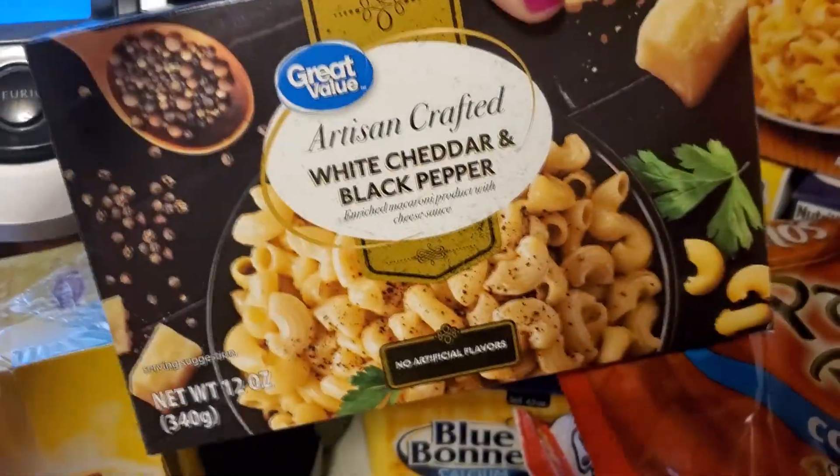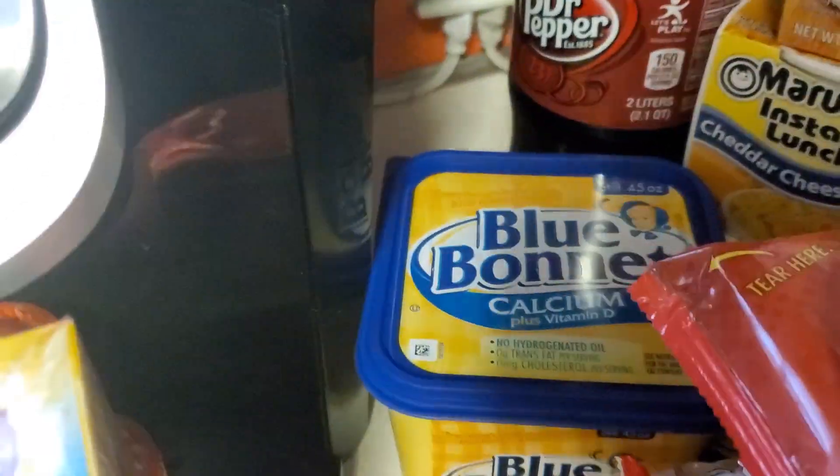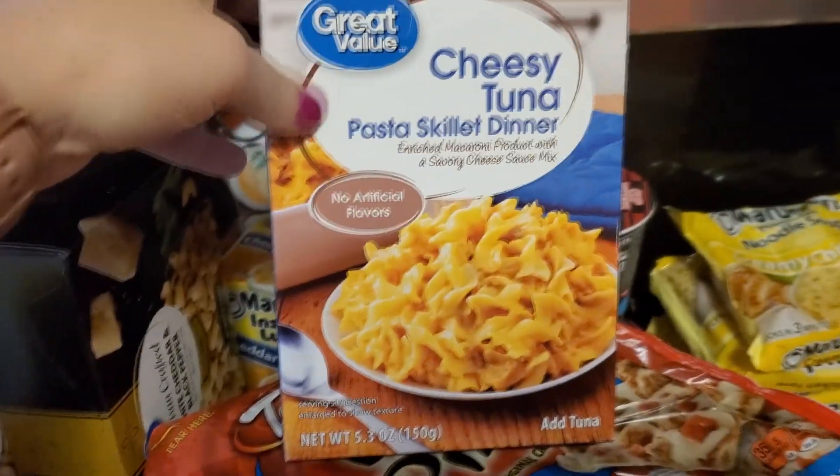Got some macaroni and cheese — the white cheddar and black pepper. Some butter. Got some cheesy tuna pasta skillet dinner. Got two of these and that's what I'm going to use some of the tuna for.